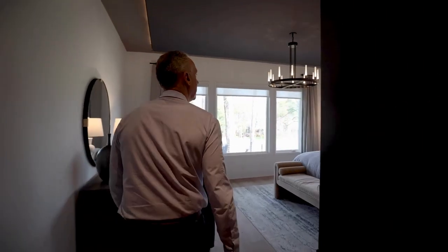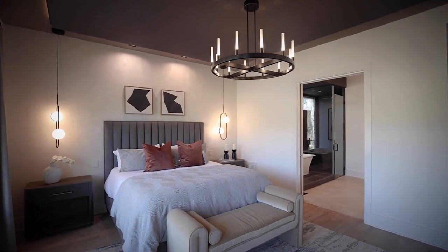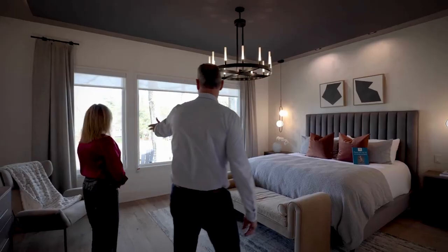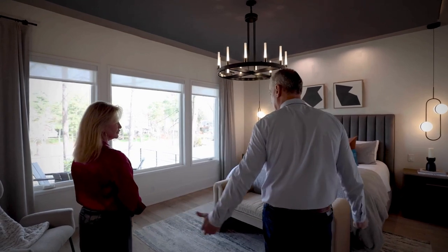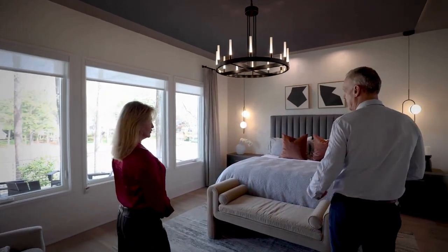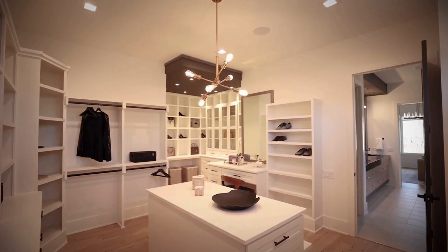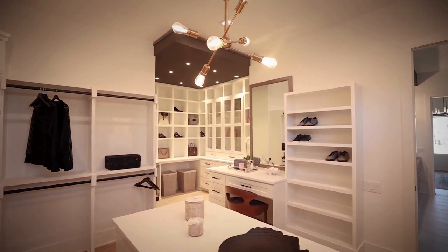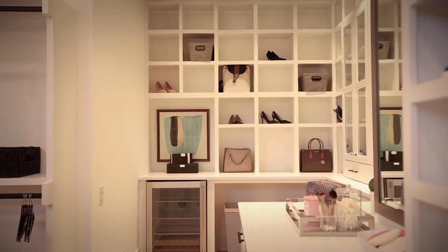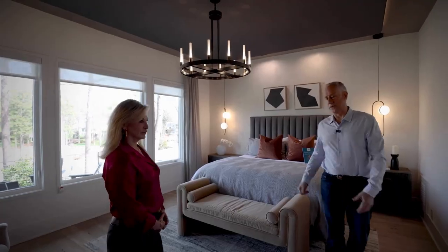Nice cloud ceiling. Again, this house is all about the outdoors — big windows, views of the course. A comfortable size room. In so many houses we build now, we put all the dressing area in the closet, so it's really a dressing room. We don't really need the furniture in the bedroom other than for looks — people will still use it, but you don't really need it.